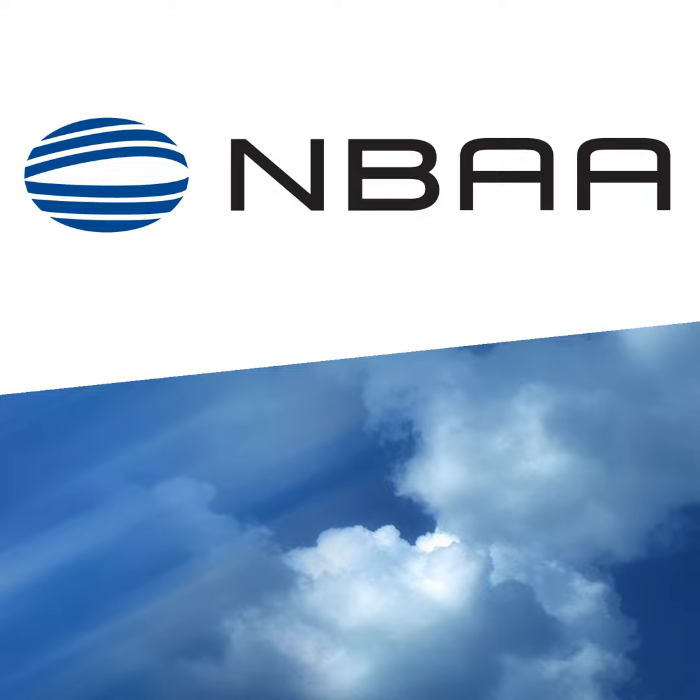We're back with the FAA's Rob Reckert and Brian Kester with NBAA, discussing the Pilot Records Database. Rob, with the deadline for pilots required to register with the PRD already passed, what would you say to those who still haven't registered, particularly with December 8th right around the corner?